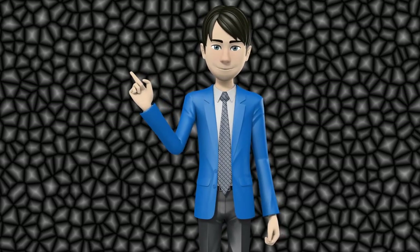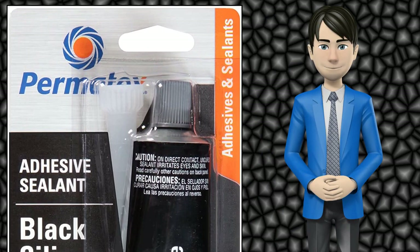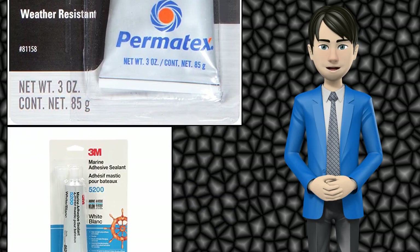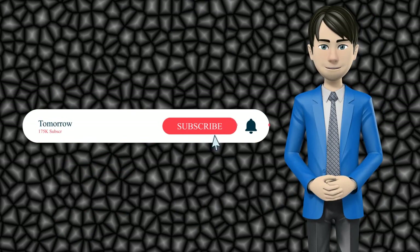Hi guys! In this video I will talk about amazing top 10 automotive sealants. I hope this video will help you to make the right decision. If so, give me a like and subscribe to my channel. Also turn notifications on to receive amazing top 10 products videos.